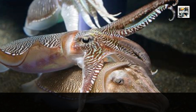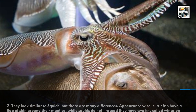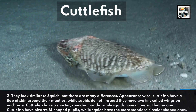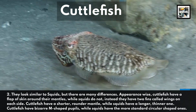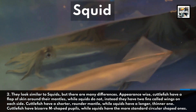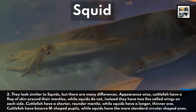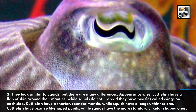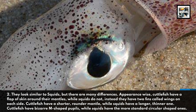They look similar to squids, but there are many differences. Appearance-wise, cuttlefish have a flap of skin around their mantles, while squids do not. Instead, squids have two fins called wings on each side. Cuttlefish have a shorter, rounder mantle, while squids have a longer, thinner one. Cuttlefish have bizarre M-shaped pupils, while squids have the more standard circular-shaped ones.